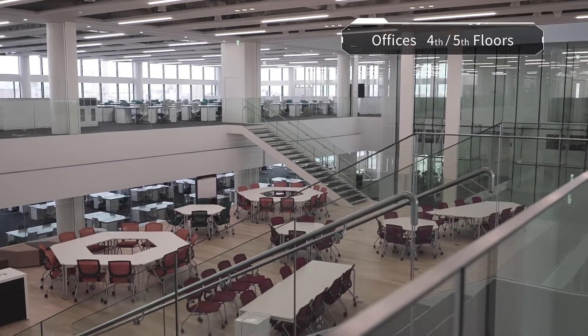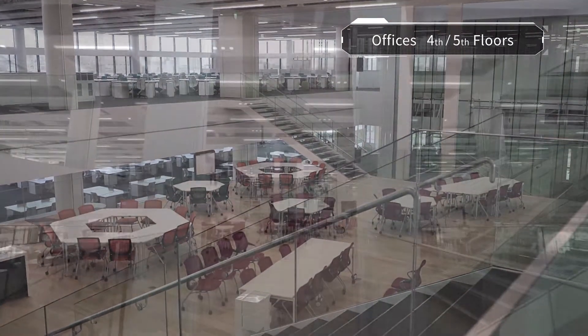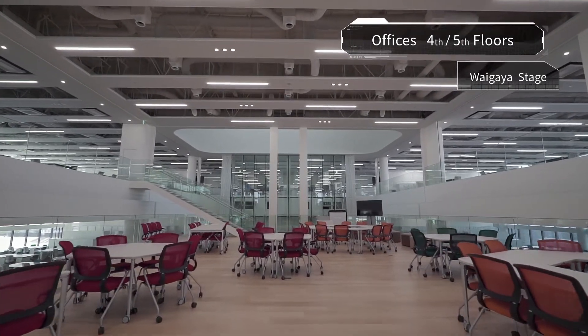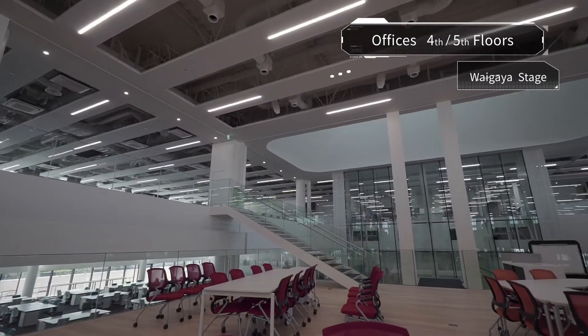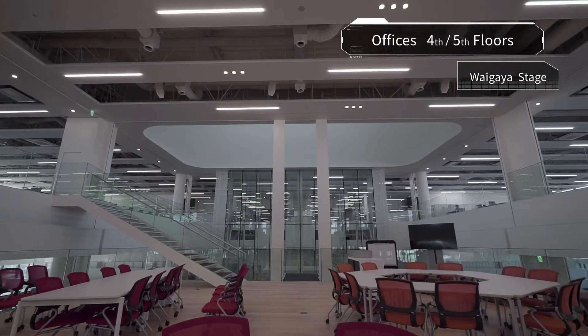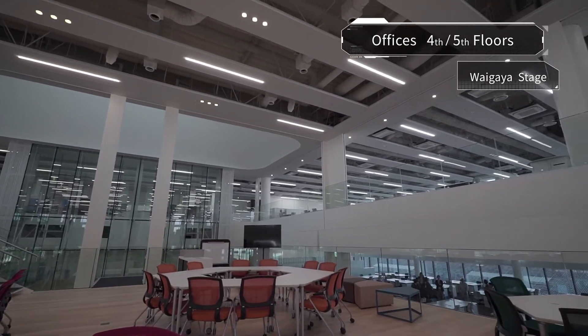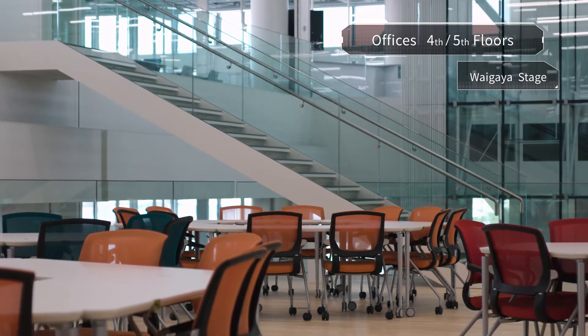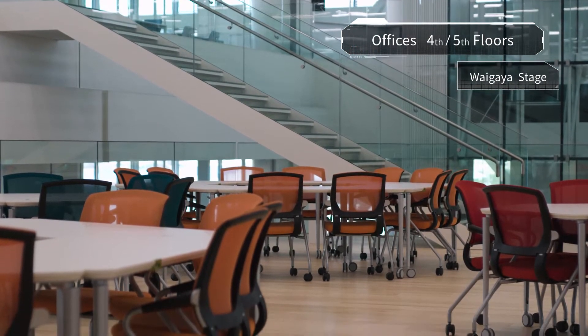At the centre of each floor is a Waigaya Stage, where staff can gather for animated discussions. All workspaces are within 30 metres of the Waigaya Stage, enabling communication within the entire office area. This expands the range of discussions beyond the usual boundaries.